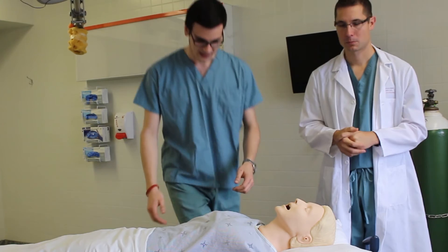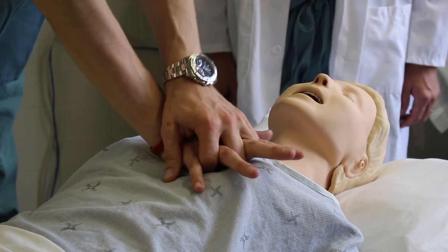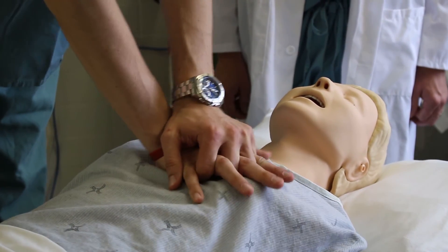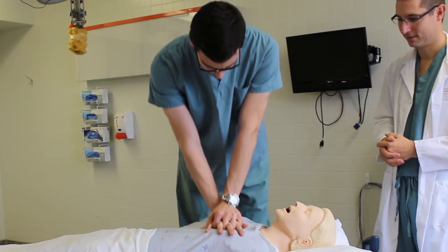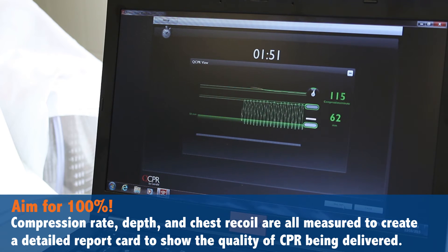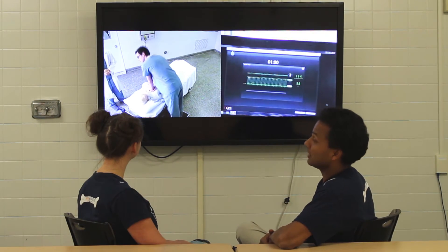So I'm going to get on my bench here. I'm going to landmark — right in the center. Put my hands over here, my shoulders are over top, and let's begin. That's great CPR — good hard chest compressions.